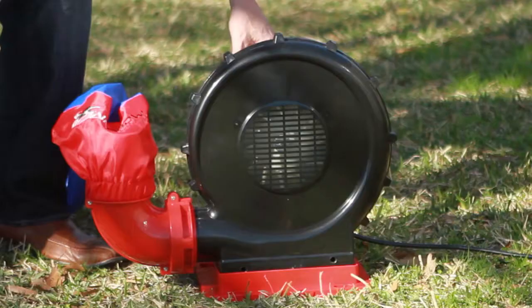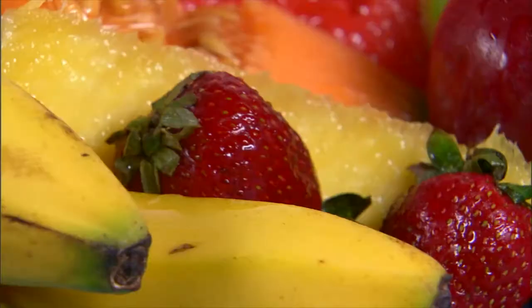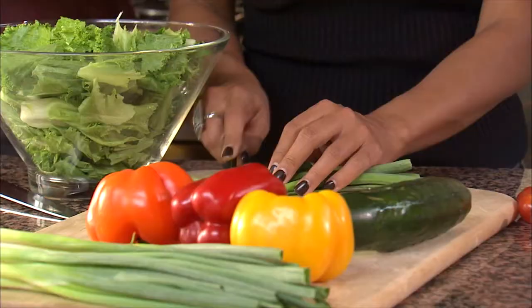AirCrow pest deterrent products are easy to use and extremely effective. Imagine for the first time you can harvest your fruits and vegetables season after season without sharing it with those unwanted pests.